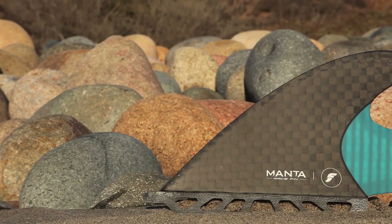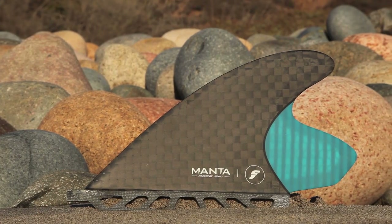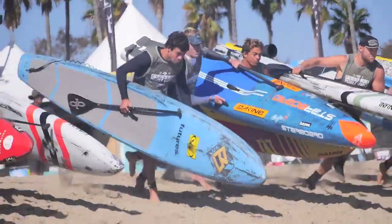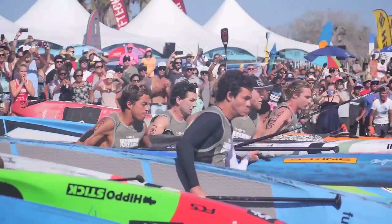This is the Manta, the latest in stand-up paddle race technology from Futures. This fin has been specifically designed with course racing in mind, and in its short time on the water, it's already proven itself to be a race winner, used by both Mo Freitas and Connor Baxter in their victories in both the 2015 and 2016 Pacific Paddle Games.